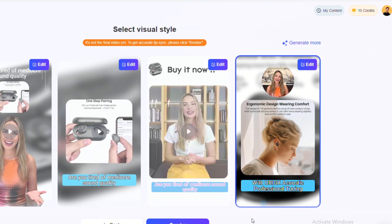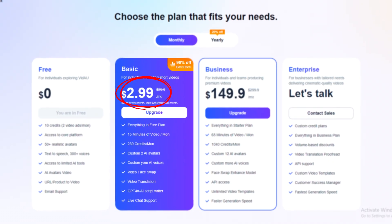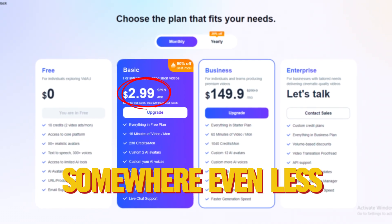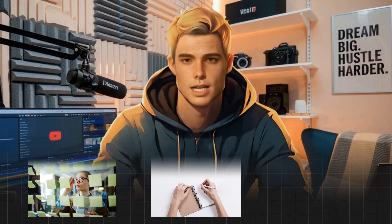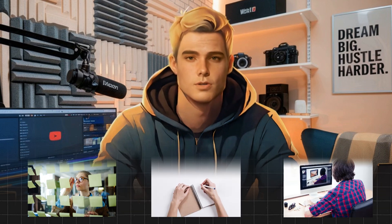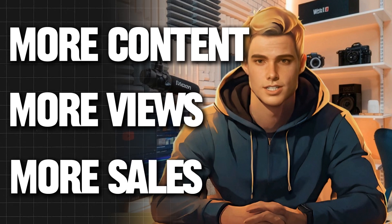Right now, VidAU offers a 50% discount on their basic plan, so for under $15 a month you can generate up to 15 minutes of video content — that's enough for dozens of reviews. Imagine the time saved: instead of spending hours planning, scripting, and editing, you're producing videos in minutes, which means more content, more views, and more affiliate sales.